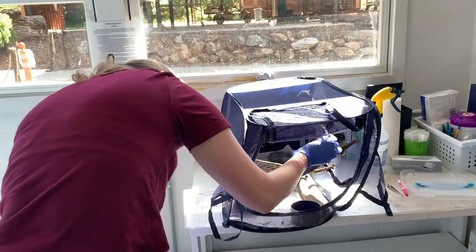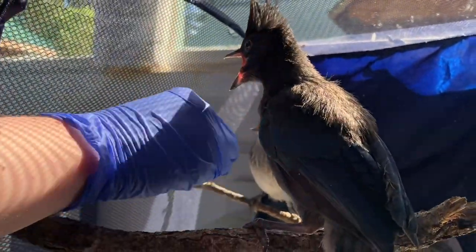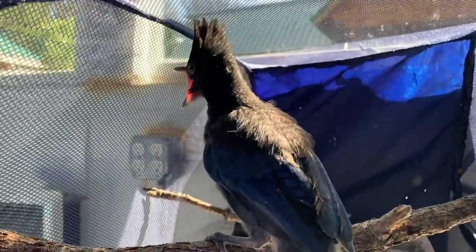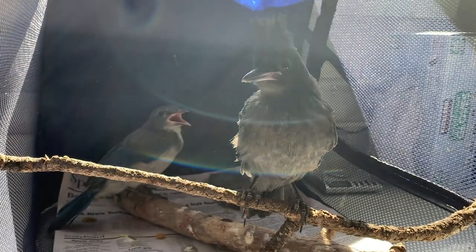So right now, keep your cat inside and help protect the baby animals. The jays are pretty easy to tell apart — the Stellar's jay has a very distinctive top-notch that they'll raise and lower when they're curious. They're very interesting birds, and the scrub jays lack that top-notch. A lot of people around here just call everything blue jays, but we really don't have blue jays on the west coast.